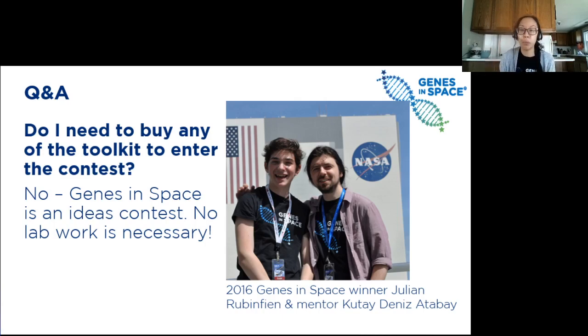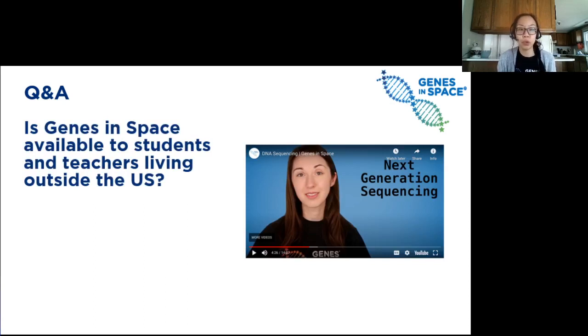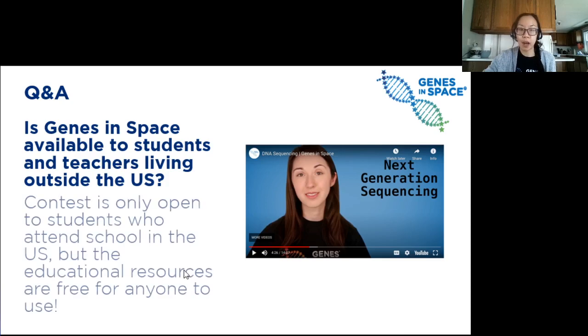If you do end up winning, we will work with you to make your experiment a reality. But the contest itself is free to enter and you don't need to buy anything. Is Genes in Space available to students and teachers living outside of the US? The Genes in Space contest is only open to students attending school in the US, but both the Genes in Space resources and the miniPCR bio resources are free to everyone worldwide.